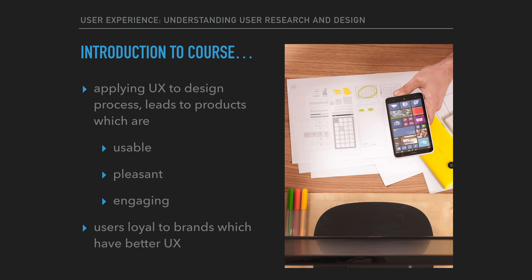Now, user experience is essential to all kinds of products and services. The creation of a digital product should be overseen by someone who is familiar with the principles of user experience. Applying user experience fundamentals to the design process leads to the design of products which are more usable, pleasant, and engaging to the end customer. Products designed with user experience in mind end up doing better in the marketplace, offering the brands which they represent a competitive advantage.